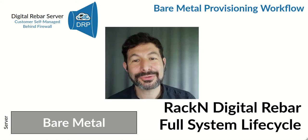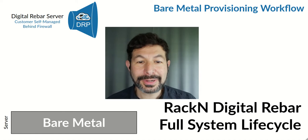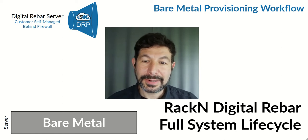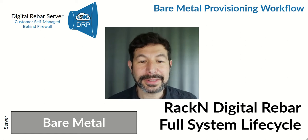Hello, I'm Rob Hirschfeldt, CEO and co-founder of Rackend. I'm going to guide you through this short animation describing how Rackend operates and provisions bare-metal infrastructure in a completely automated, API-driven way.